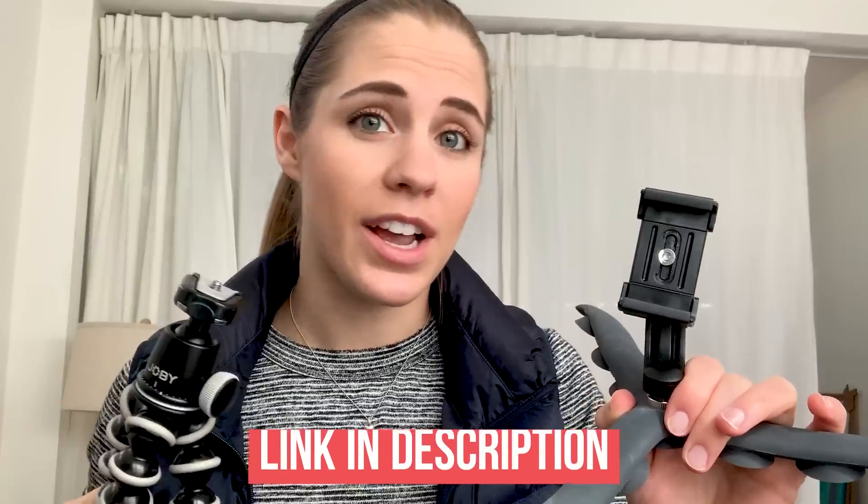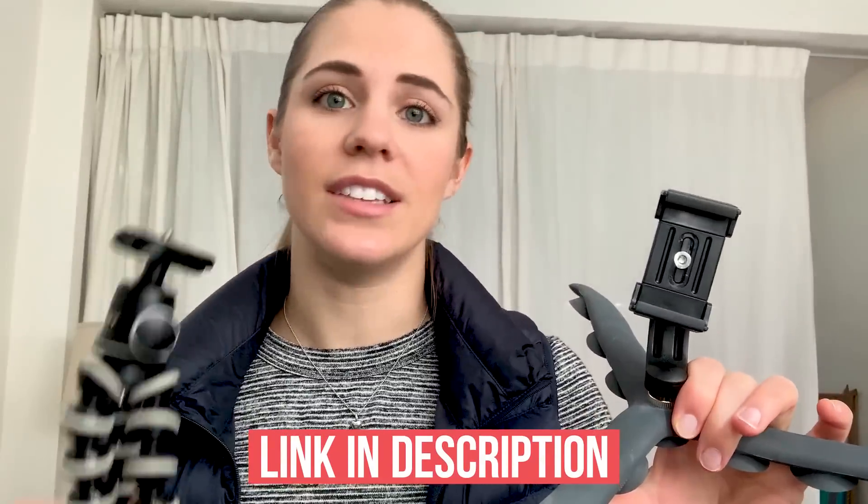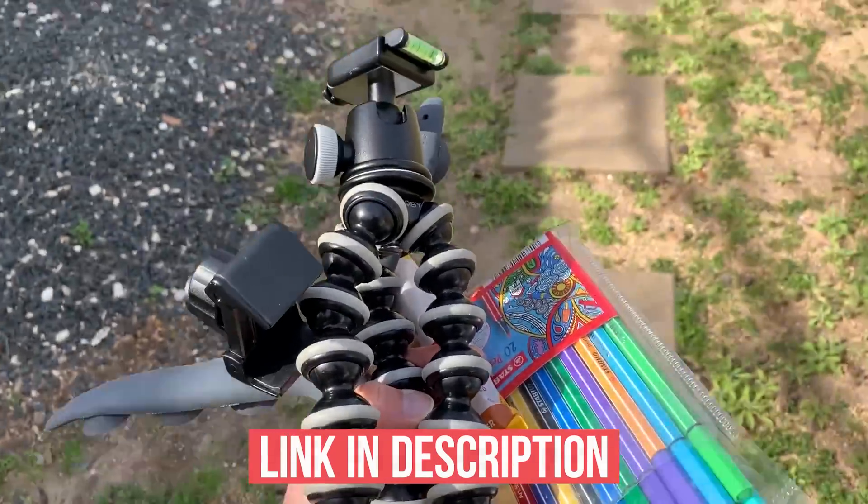I stopped by the studio super quick to grab these guys, which is my GorillaPod or a tentacle. Basically, this just helps me get a variety of different shots instead of having to hold the phone out always. Definitely recommend grabbing one of these if you're going to be doing vlogs a lot.